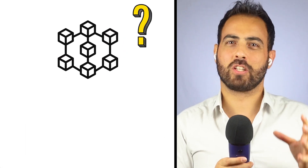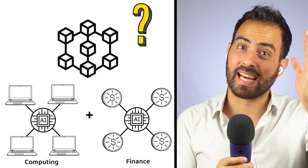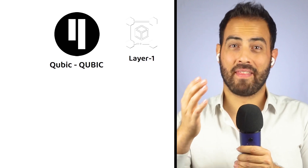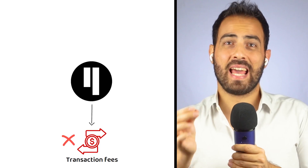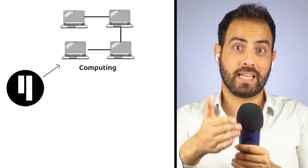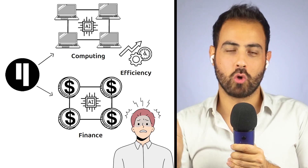What if I told you that there is a blockchain that combines distributed computing and finance, all powered by cutting-edge AI, which eliminates transaction fees and instead increases scalability and security? This is where Cubic comes in. Cubic, also known by the market ticker Cubic, is a layer one blockchain protocol that aims to revolutionize cryptocurrencies. But what exactly does that all mean and how can Cubic revolutionize the crypto space?